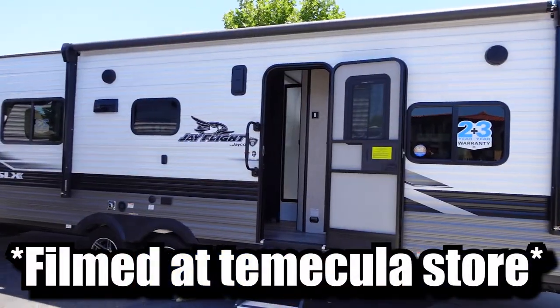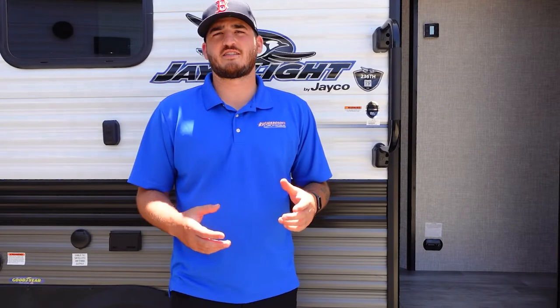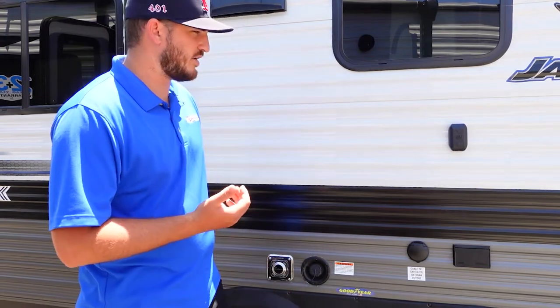Today we're going to be going over a Jayco 236TH. The TH stands for toy hauler — a light toy hauler, under 30 feet by a couple feet. Very easy to tow, you don't need a huge truck, and you can jump right into it and have fun on the weekend. This unit is 28 feet long and is a dual axle unit for better stability and towing.